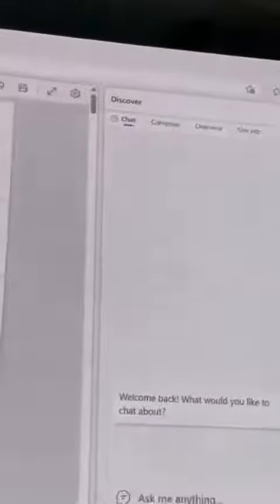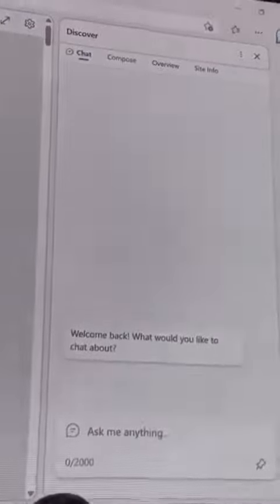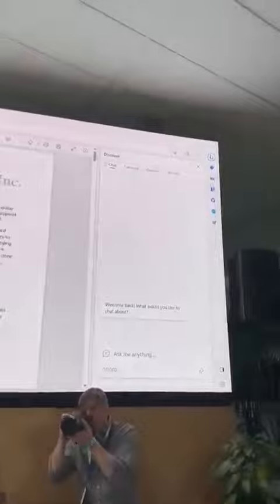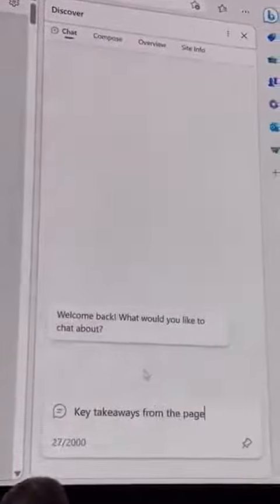With one click, I can open up the sidebar. And now as you can see at the top of the window, we have two features: chat and compose. Let me show you how chat works. I can use chat in Edge to simply ask it to give me the key takeaways of the page I'm on.